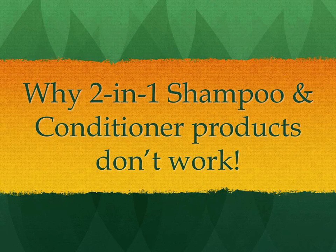This video explains in plain terms why those two-in-one shampoo and conditioner products that you commonly hear about and see on store shelves don't really work as advertised, and why you're generally better off using shampoo and conditioner separately.